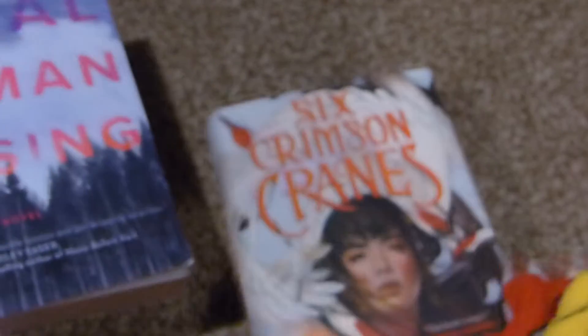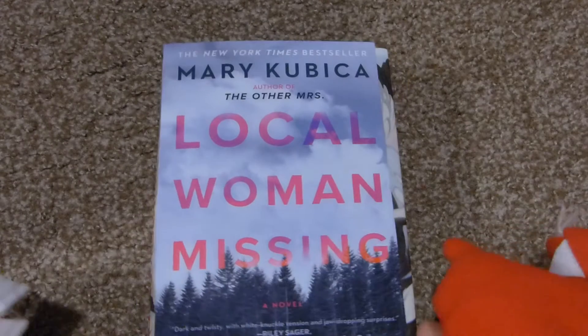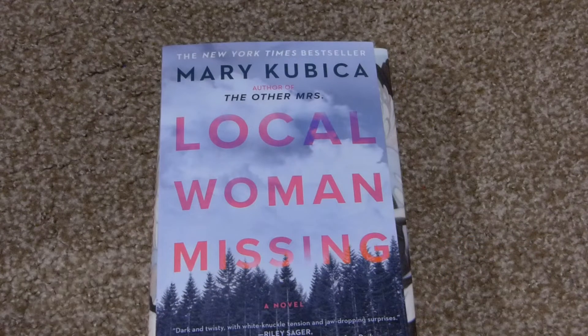Those are the only two things I bought, and then we all went to lunch. I do have a few things coming in the mail this week, so I'm really excited for that. I'm going to go edit my March unboxing haul since I have time. Thank you all so much for watching — I'll see you in the next clip!